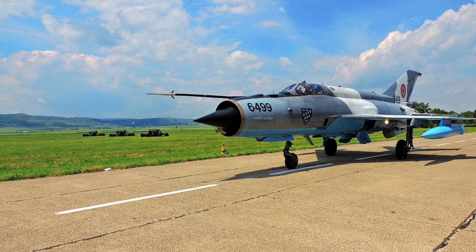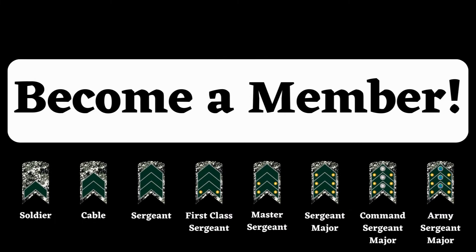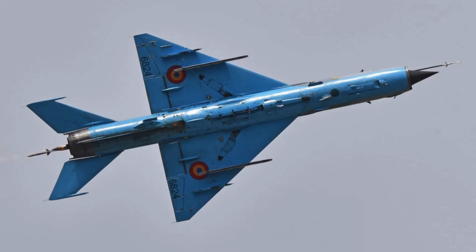We at Titan Tar Channel have an incredible surprise for you today about the small and reliable MiG-21. The MiG-21, known in the West as the Fishbed, is widely recognized as the most produced supersonic jet fighter in aviation history.